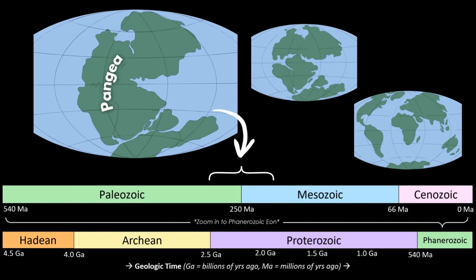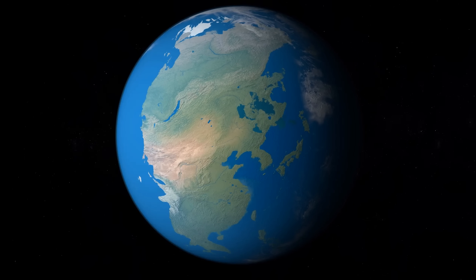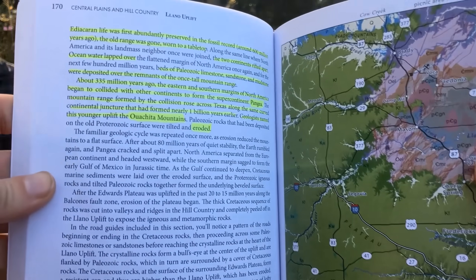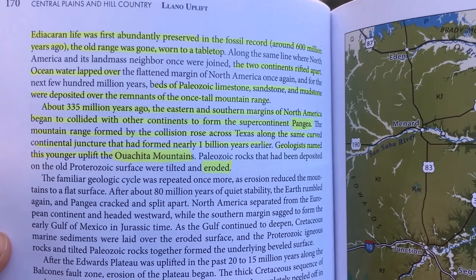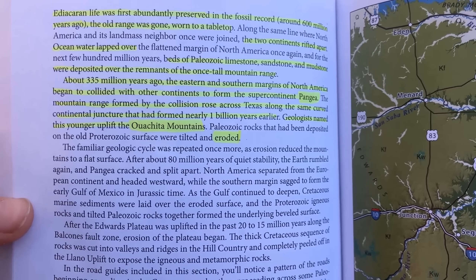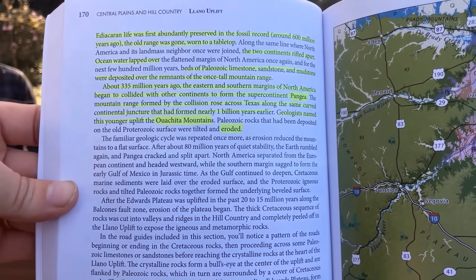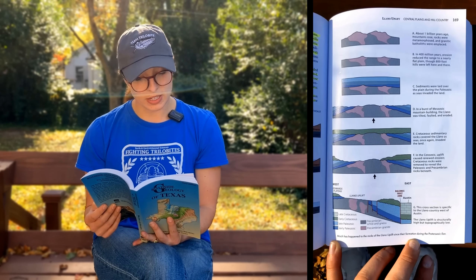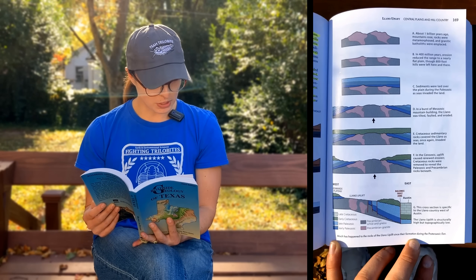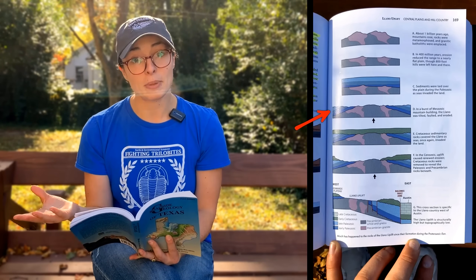About 335 million years ago, the eastern and southern margins of North America began to collide with other continents to form the supercontinent Pangea. The mountain range formed by the collision rose across Texas along the same curved continental juncture that had formed nearly a billion years earlier, and geologists named this younger uplift the Ouachita Mountains. The Paleozoic rocks that had been deposited on the older Proterozoic surface were tilted and eroded, re-exposing the really old rocks of the Llano Uplift.